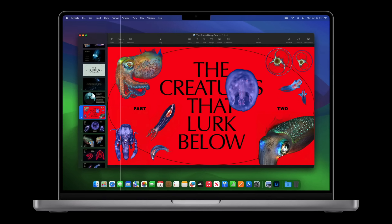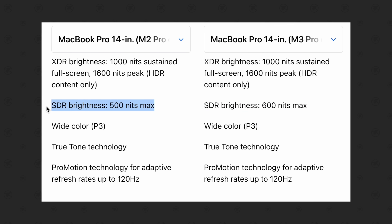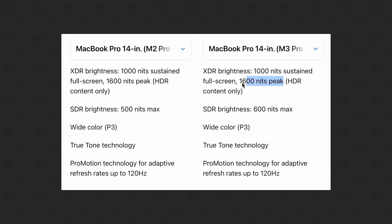As far as the features, everything's basically the same, except that Apple slightly bumped up the standard brightness of the displays to 600 nits compared to 500, so it's going to be a bit brighter for regular use including web browsing, but the maximum brightness isn't changing at all.